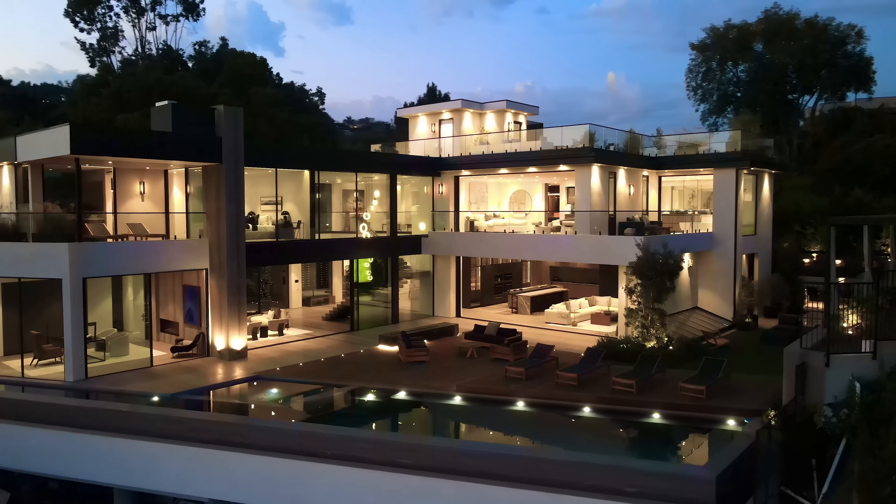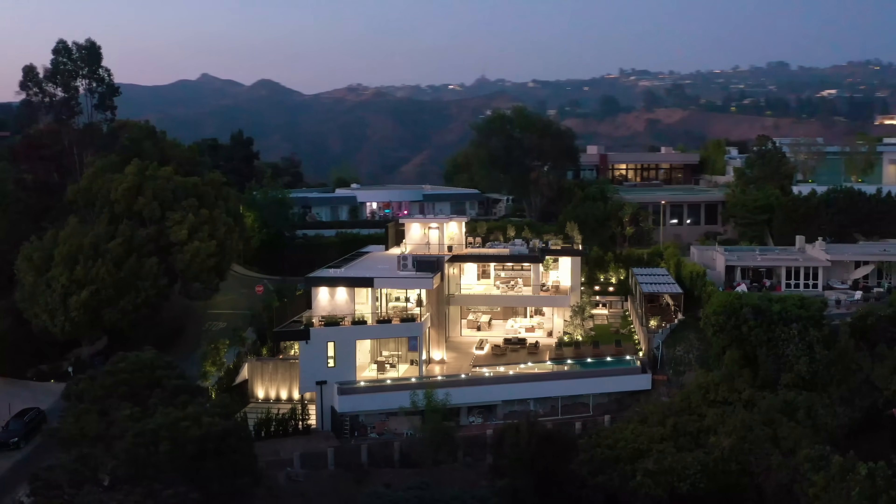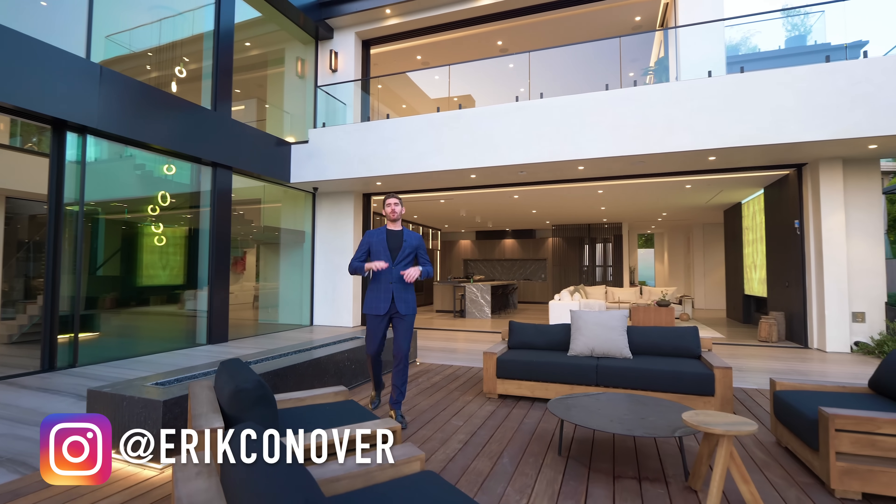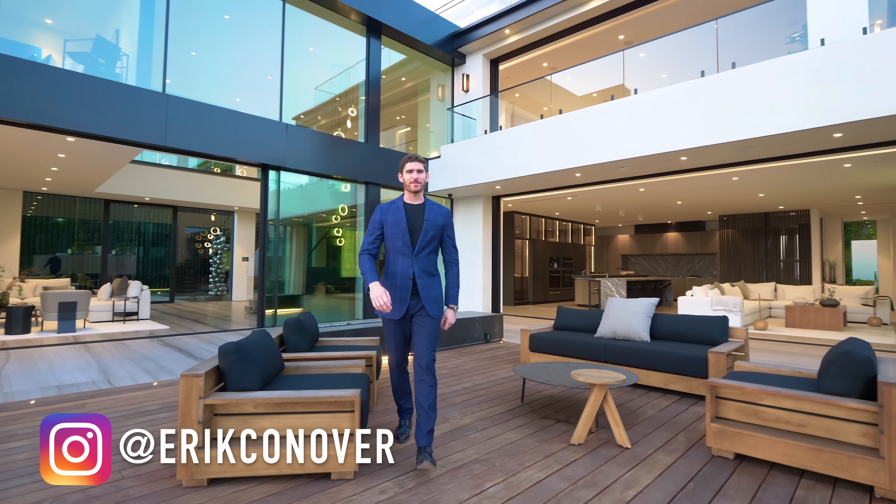This is a $25.9 million dollar newly constructed mega mansion high up in Beverly Hills. My name is Eric Conover and I'm going to take you on a tour of this one of a kind luxury listing.